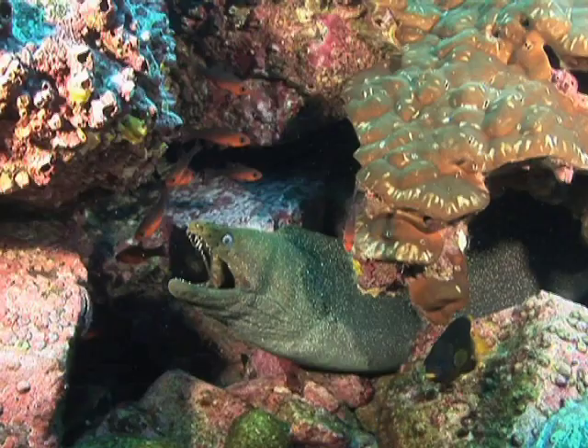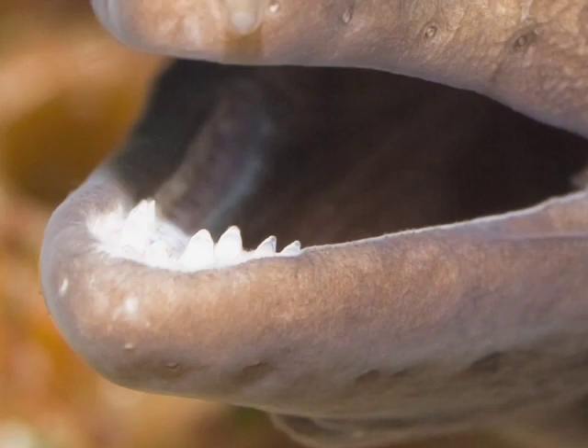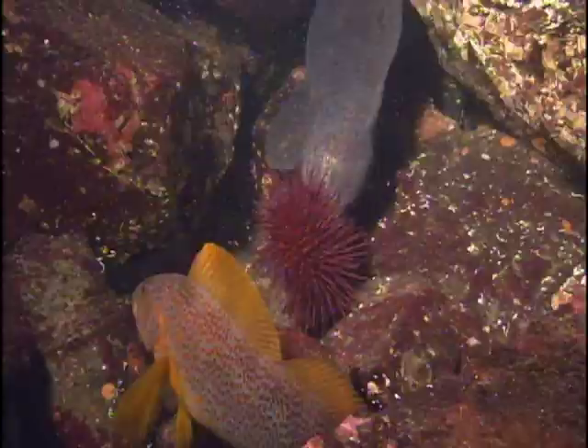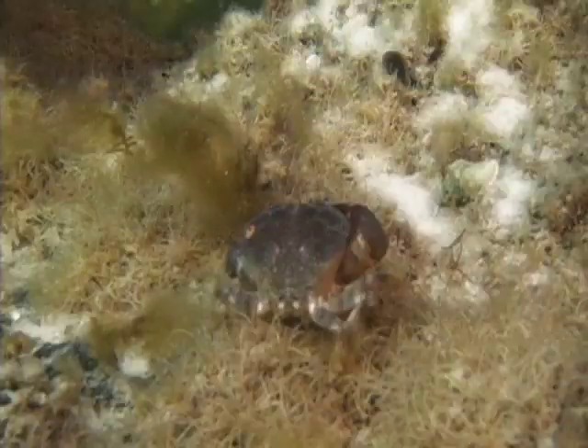The large mouths of morays have powerful jaws with vice-like grips. Most species have rows of sharp, pointed teeth, each pointed backwards to keep slippery prey from escaping. Other species, such as the zebra moray, have flat, plate-like teeth, ideal for demolishing the hard shells of crabs and sea urchins. And hidden behind the teeth of all moray eels is a secret weapon, seemingly out of science fiction — a second pair of jaws.